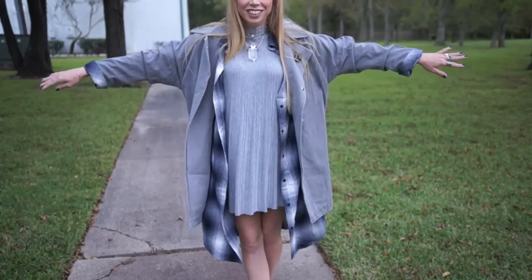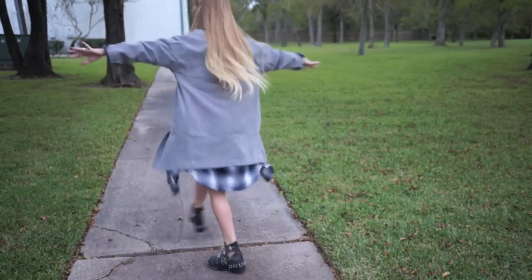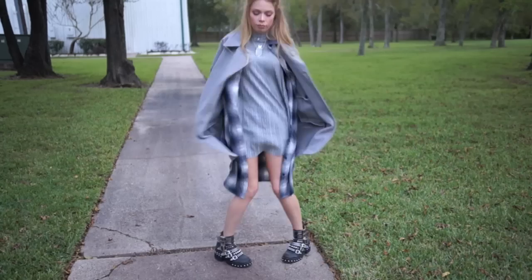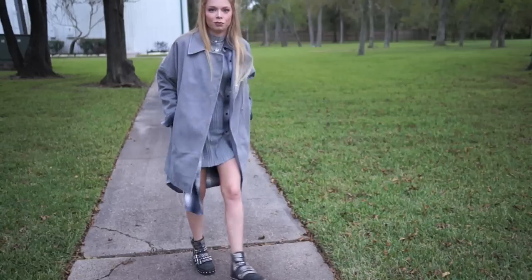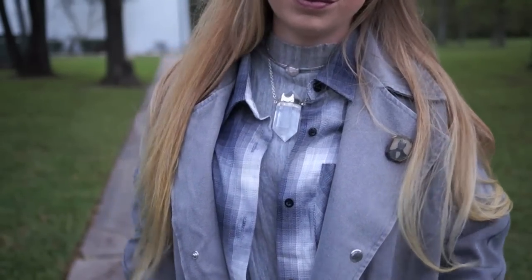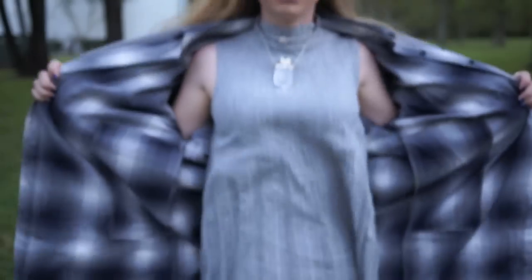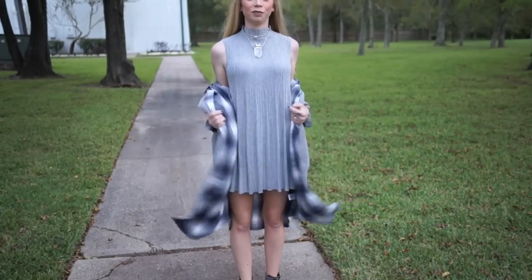Hey everybody, it's Bunny and I finally get to share one of my fall and wintertime outfits today. I have been waiting to show you guys these types of outfits all year long. I love how I get to dress in the fall and winter far more than summer — you get scarves, jackets, boots, socks, all the cool stuff impossible to wear in Texas in the summertime. We finally had our first cooler snap of weather — it got down to like 60 degrees Fahrenheit, which is cool weather for Texas.